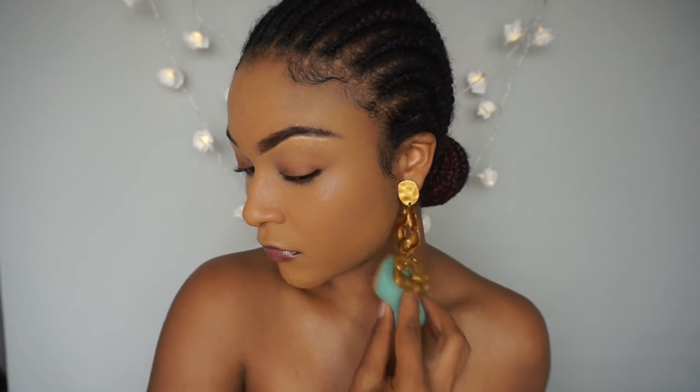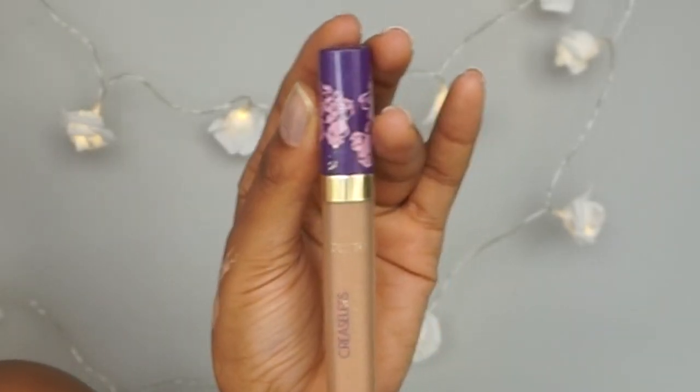After blending in my foundation it leaves me with a blank slate, but then I need to add more colour to my face so I go back again to highlight and contour.